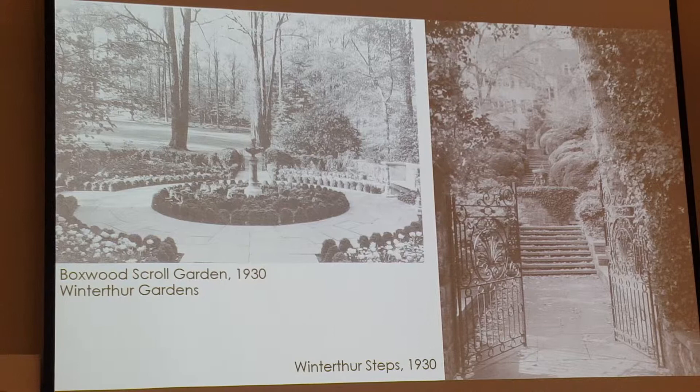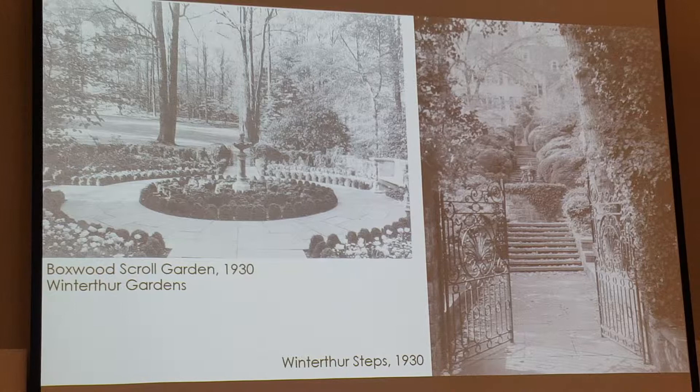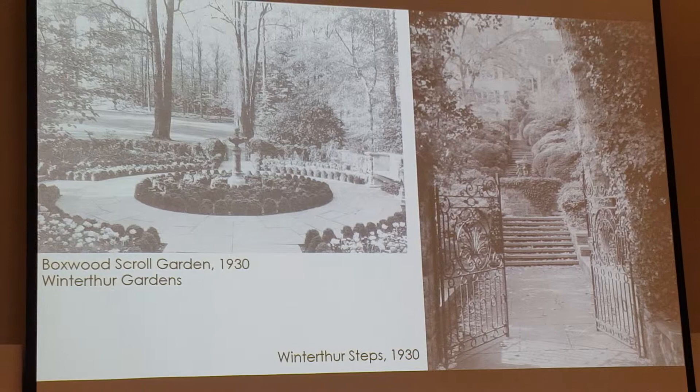These images show the boxwood scroll garden, which would have been designed to be viewed from the rooms above, as well as the steps — because of the very steep incline behind the house, she created this ingenious design of beautiful steps that form a formal alley and formal access for the house, attaching to the swimming pool, which is now kind of a fountain.